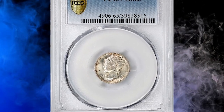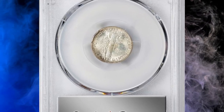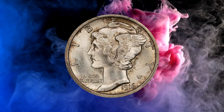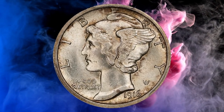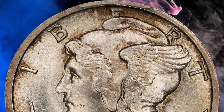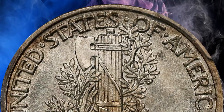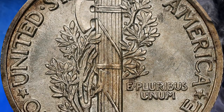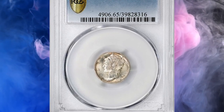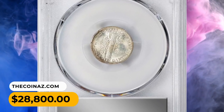Number 2: 1916-D Mercury Dime in MS65 condition. This example of the key date 1916-D Dime offers remarkable gem uncirculated quality. Lovely surfaces are dusted with iridescent champagne pink toning so light that the coin looks nearly brilliant. The strike is sharp, and were it not for a tiny, ill-placed vertical mark over the central crossbands of the fasces, PCGS would likely have included a Full Bands designation as part of the grade. Smooth overall and highly appealing, the gem ended up selling for $28,800 in Spring 2023.